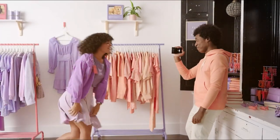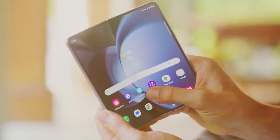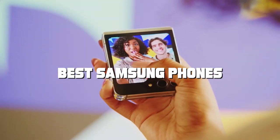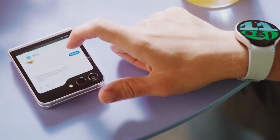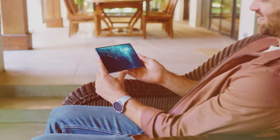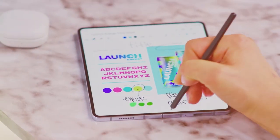Welcome to the ultimate destination for tech aficionados. In today's video, we dive deep into the realm of Samsung's finest creations. Get ready to explore the galaxy of innovation as we unveil the best Samsung phones that redefine the boundaries of mobile technology. From cutting-edge features to exquisite design, we've scoured the galaxy to bring you the crème de la crème, so whether you're a die-hard Samsung fan or a curious explorer, stay tuned — this video is your compass to navigate the smartphone cosmos.